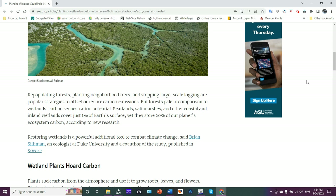Peatlands, salt marshes — especially salt marshes — and other coastal and inland wetlands cover just 1% of Earth's surface, yet they store 20% of the planet's ecosystem carbon, according to new research.